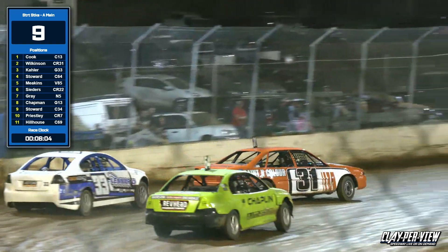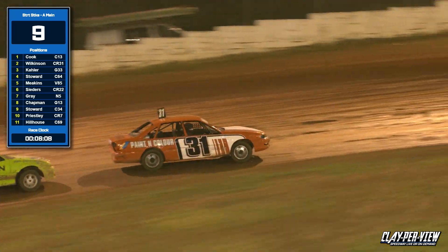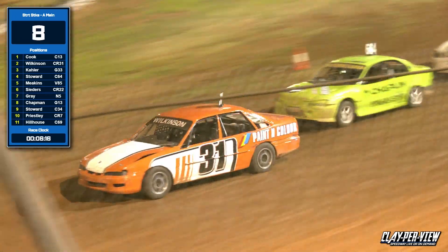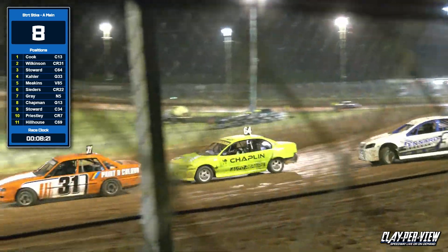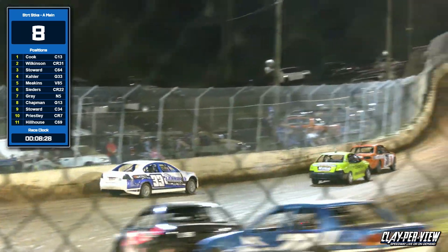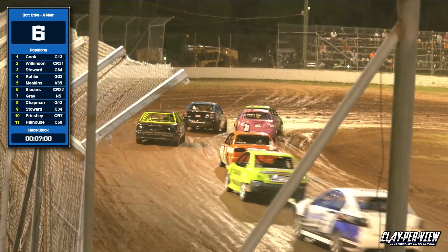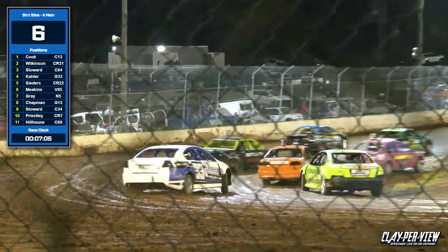Back then to Luke Gray as our lead car starts to come up on some of the slower vehicles one more time. Under the tower goes our race leader, who's got a bit of a lead this time. Back to Luke Wilkinson — Wilkinson's got his hands full again with John Stoward, as Ryan Kaler tries the big outside pass.